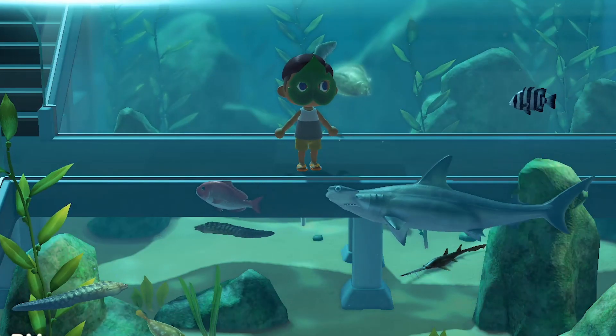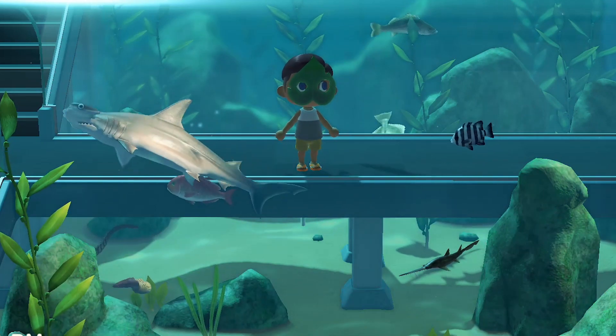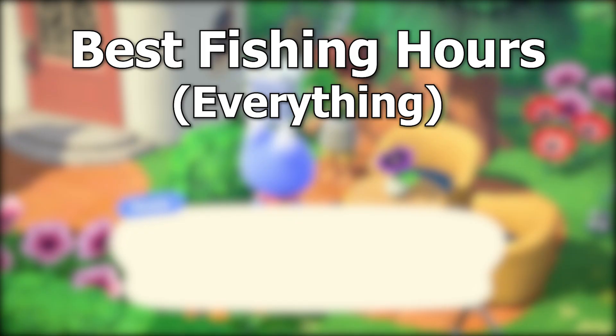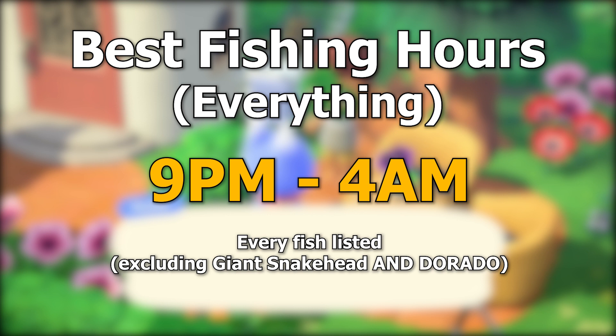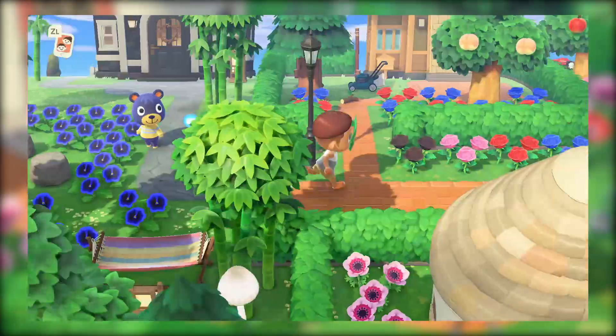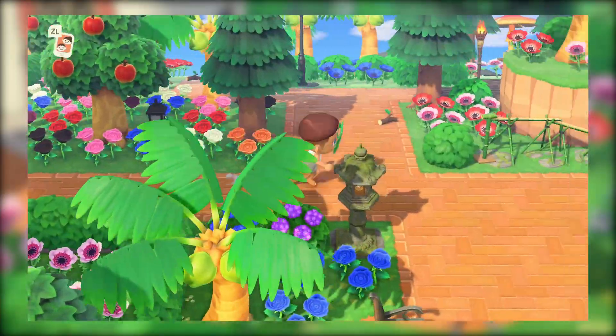These little rough boys can live alongside all the other fish — more power to them, fish are friends not food. Even better, this month all of these sharks are available during the golden hours of 9 p.m. to 4 a.m. And we're all done for fish!